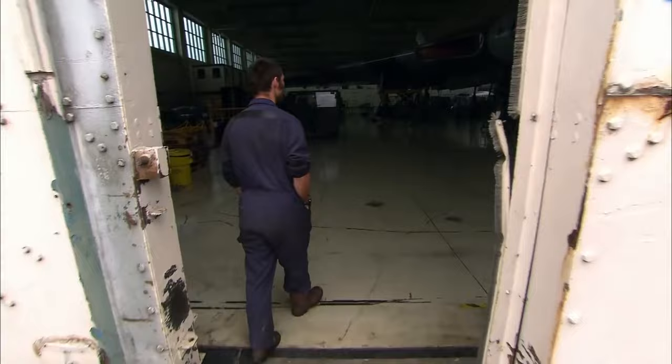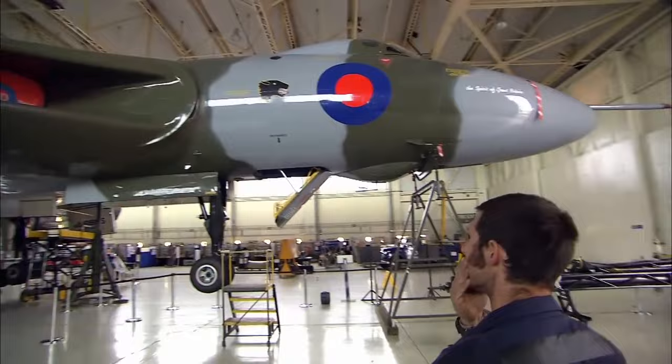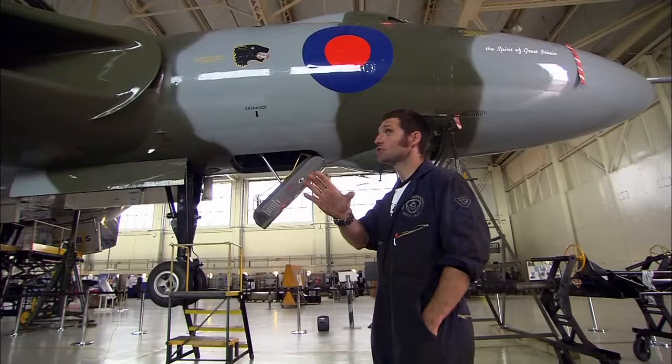Designation XH558. Name: the Spirit of Great Britain. This is the first time Guy's seen a Vulcan up close. Look at that — just massive. It's the size of the sky. 45 tonnes as it sits here, 93 tonnes when it's full of fuel. 14 fuel tanks in that.